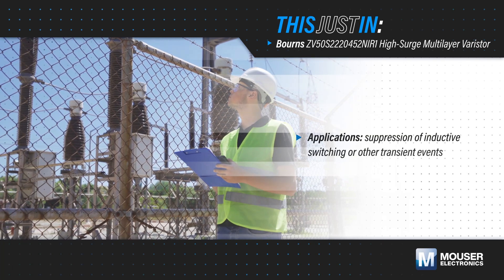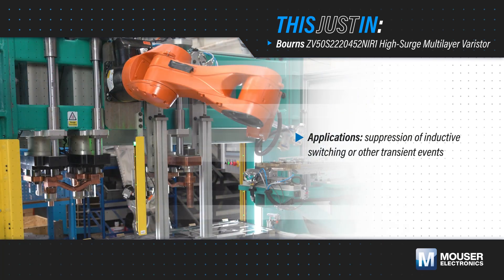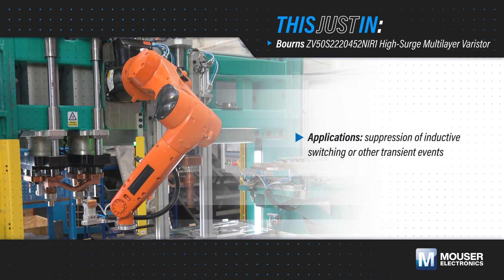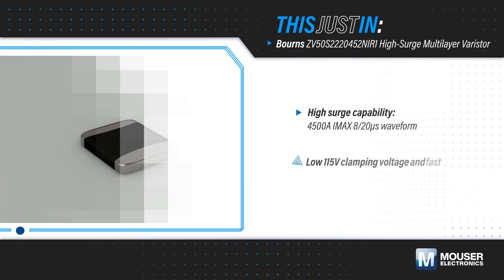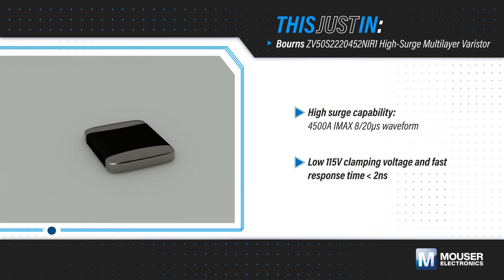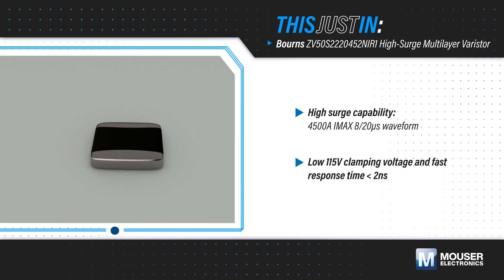Suppressing high-voltage surges from inductive switching and other transient events is critical to protecting the sensitive ICs and transistors that operate at low voltages. Bourns' ZV50S2220452 NIR-1 high-surge multilayer varistors, available from Mouser Electronics, are designed to address this challenge.